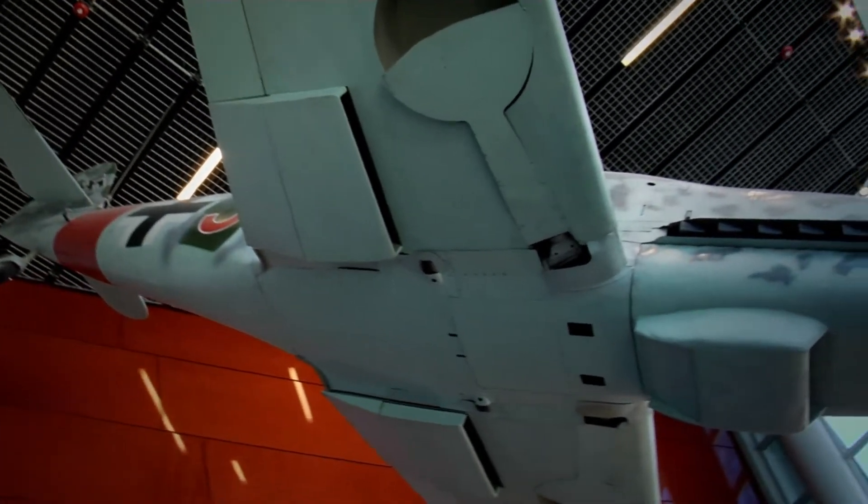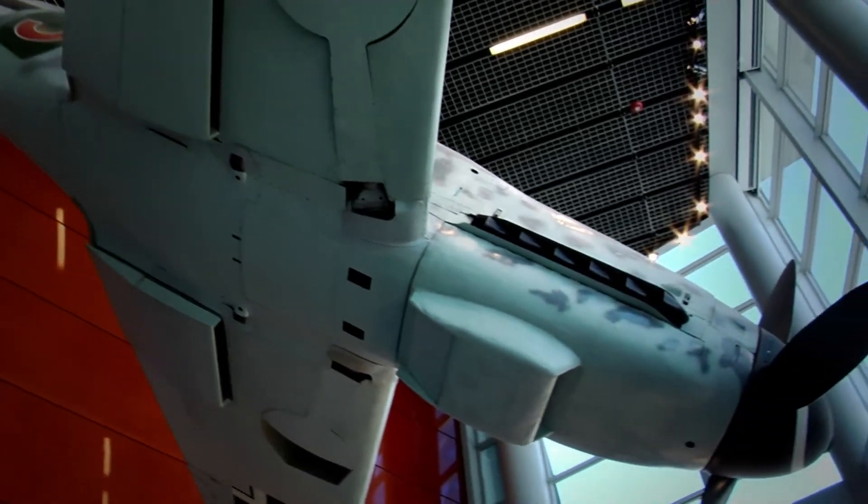The first thing visitors will experience coming into the Campaigns of Courage Pavilion is our atrium, which has a Messerschmitt 109 hanging in it in a very dramatic pose. This was a plane that gave us terrible fits in Europe, and we have an audio track of that plane zooming and climbing and swooping in on you. It's very dramatic.